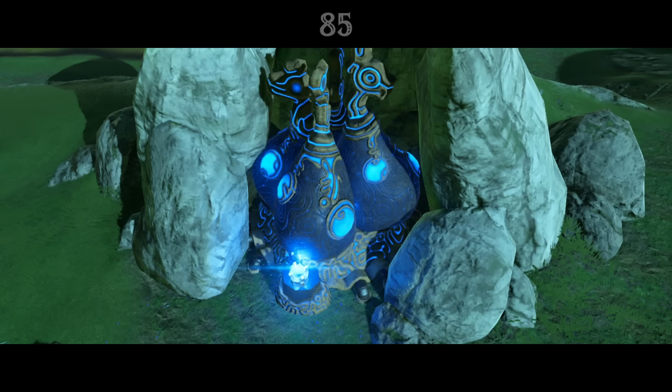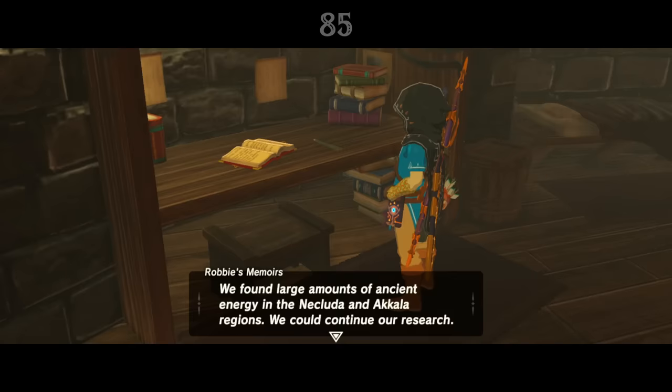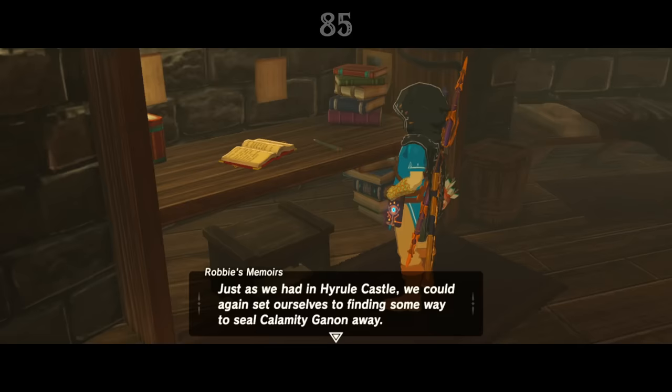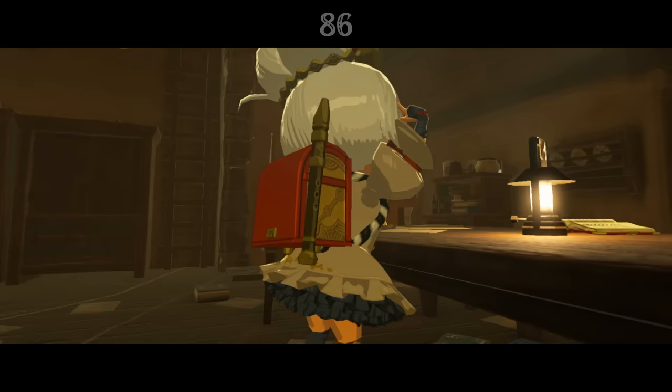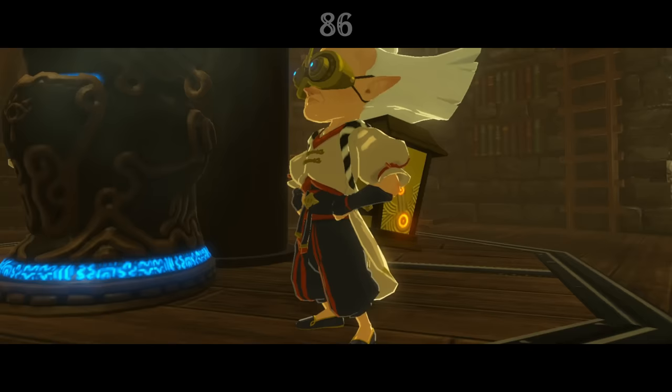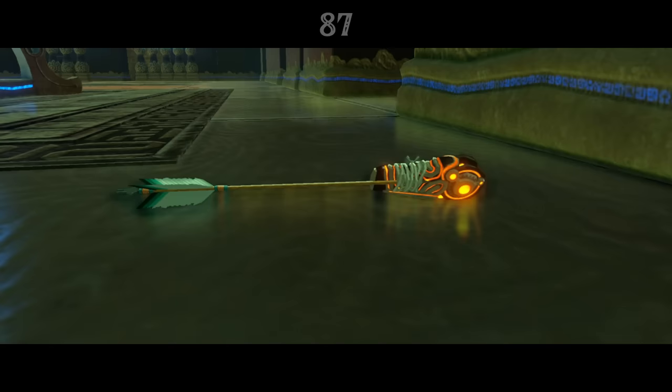The mysterious energy harnessed by the Sheikah to power their machines apparently comes from deep below the ground. Pools of it are found in East Necluda and Deep Akkala, where the two tech labs were set up, and apparently deep below Hyrule Castle, too. Purah's diary mentions that she installed her anti-aging rune onto a Sheikah Slate that she made for herself. Perhaps that's what the mysterious box and glasses are that both Robbie and Purah wear — some sort of wearable Sheikah Slate.